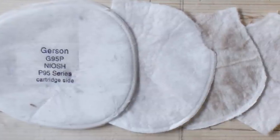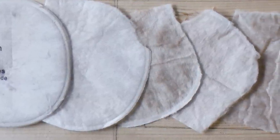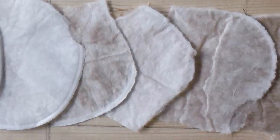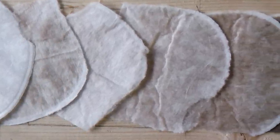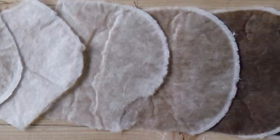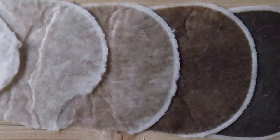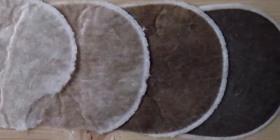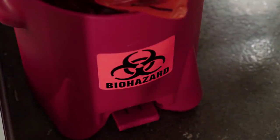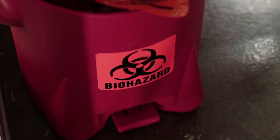Interestingly, the more a respirator is worn, the more efficient it becomes. This is due to the captured particles now becoming part of the filter medium, further offering more surface area to capture additional particles. The downside of this is that airflow becomes more restricted, with the mask eventually becoming unusable. Because of this, the ideal lifespan for a typical N95 respirator is about 8 hours. In addition, they are easily degraded by liquids — even in surgical grade masks, disposal is recommended once bodily fluids have compromised them.